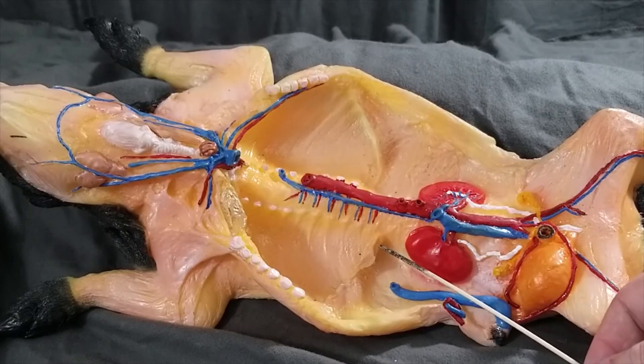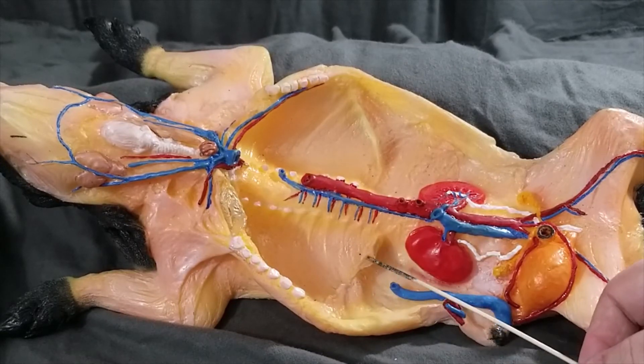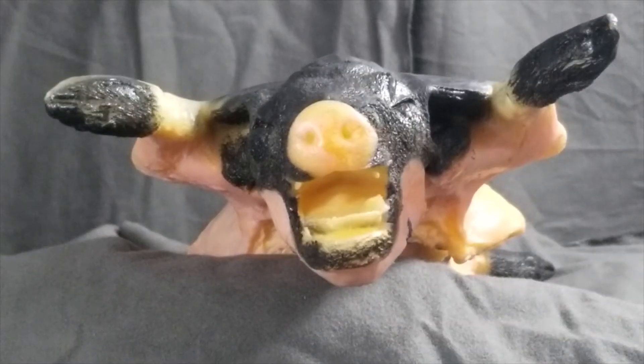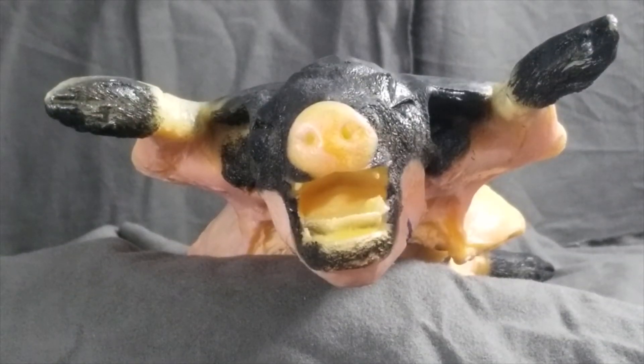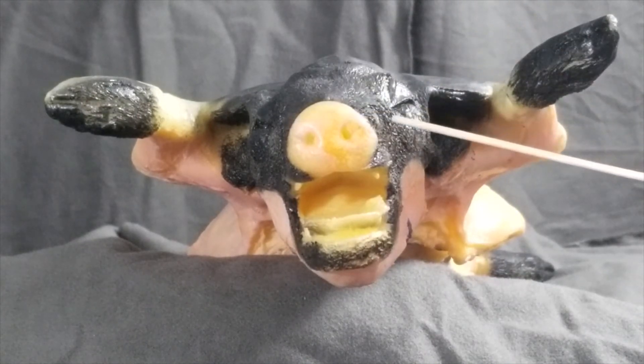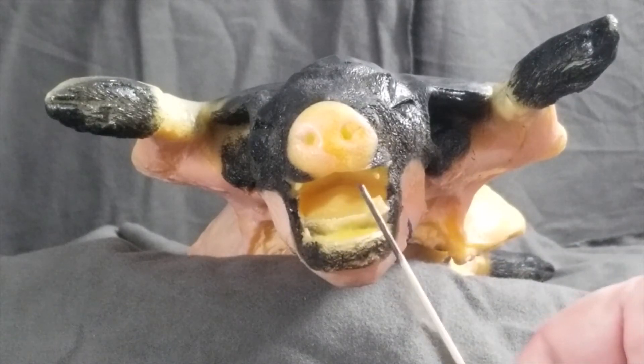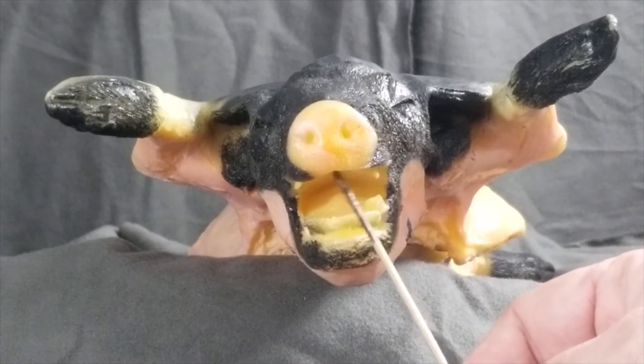We can also see the diaphragm shown as this little flappy thing right here on the left and right sides. We have rearranged our pig — it's now laying on its ventral surface. We can see the ear flap here called the pinna, and then these are the nostrils. Vibrissae are not visible on this model, but they would be the whiskers around the nose. This is the tongue, and at the edge of the tongue we have little structures called fungiform papillae. The hard part of the roof of the mouth is called the hard palate.